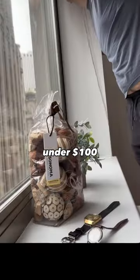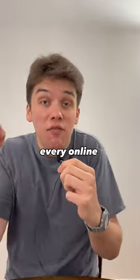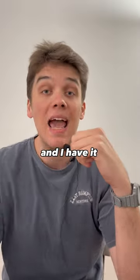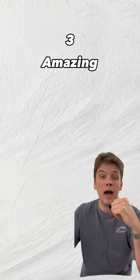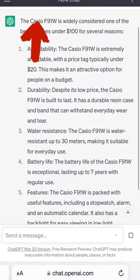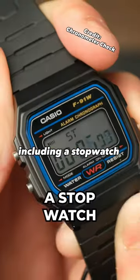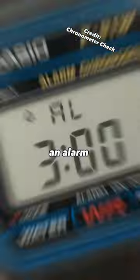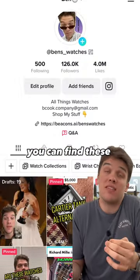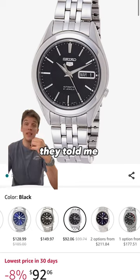I set out to find the best watch under a hundred dollars — asked ChatGPT, my mom, the fridge, every online source imaginable — and I have it narrowed down to three amazing options. First, ChatGPT told me the Casio F91W: durable in design, classic in nature, with multiple functions including a stopwatch, an alarm, and a calendar. It's really hard to beat this, and it's as low as even $12.